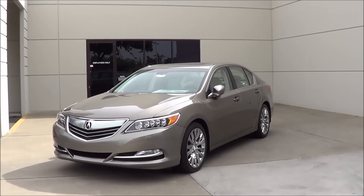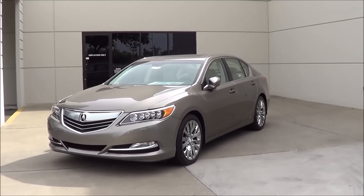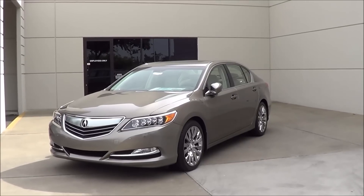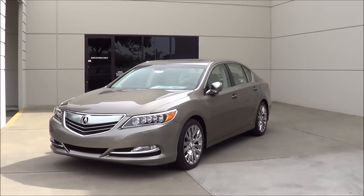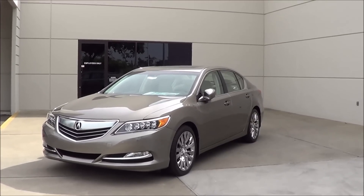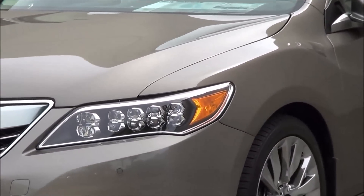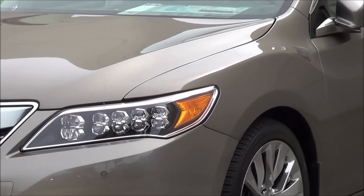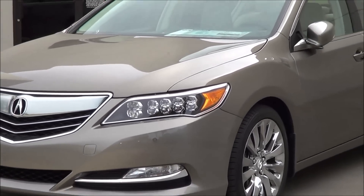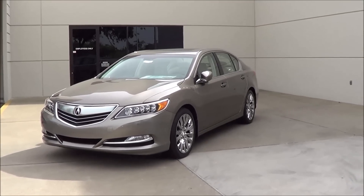As far as styling goes on the RLX, this is certainly a very elegant and classy looking vehicle, but it's not the most striking design in the world. If you're looking for a more sporty midsize luxury sedan, the Acura TLX is certainly a better option — this is more of a luxury highway cruiser. My favorite design element is the Jewel Eye LED headlights, and this was actually the first Acura to introduce it. You'll find the Jewel Eye LED headlights on all of Acura's vehicles nowadays, and overall the styling is pretty handsome too.